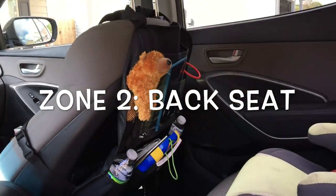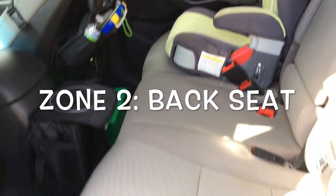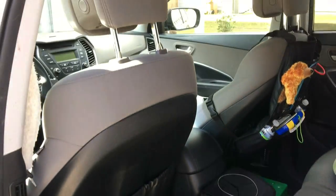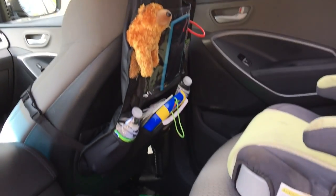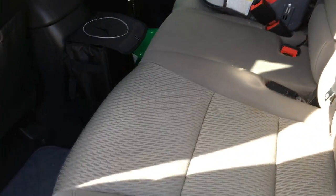The next zone is the back seat — aka the kids zone — and we all know this is the one that can become the messiest the quickest. It is so important to have a system that is organized and efficient in order to keep this from getting out of hand. So here's what we did.